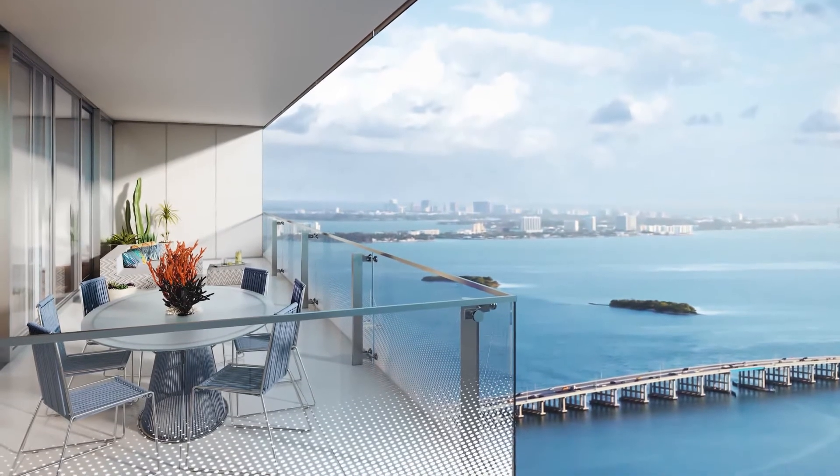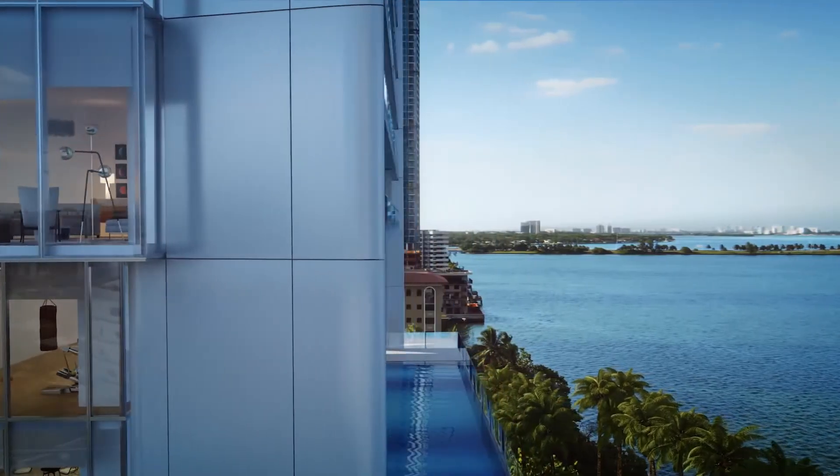Today we're going to give you a glimpse of five luxury condos to give you an idea of what it means to be an Edgewater luxury.